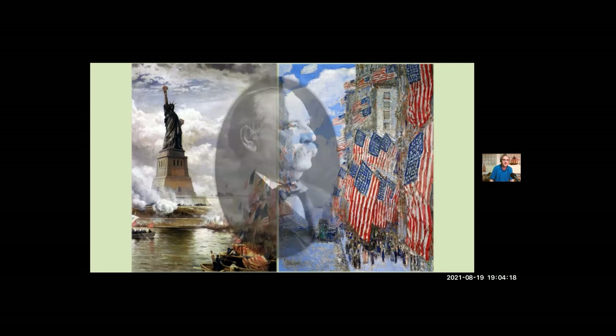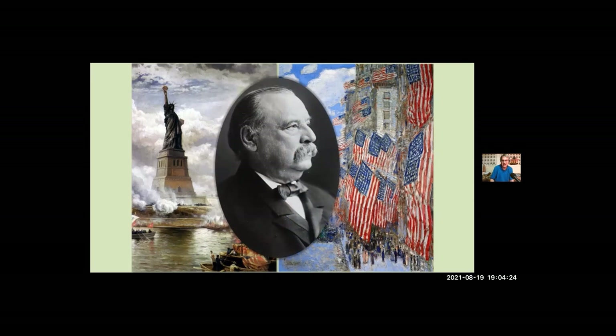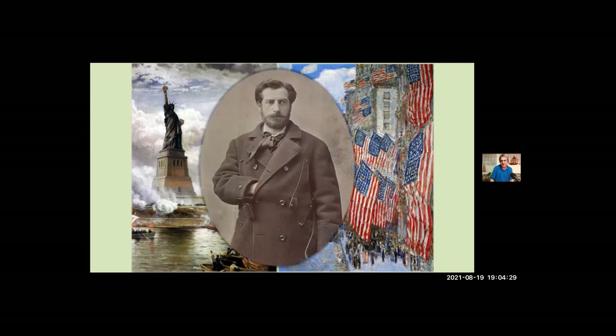He was there to officially accept the statue as a gift from the people of France. Also on hand was the sculptor, Frederick Bartholdi, the man who designed the statue. And he had a very simple job that day — he was there to unveil the monument.